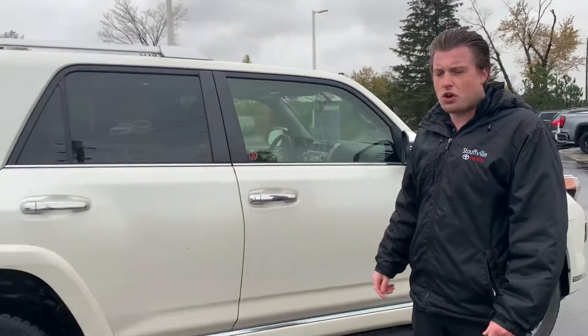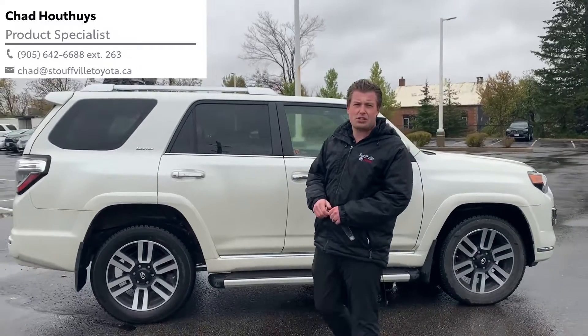As I said, these vehicles don't last long. You can send me an email at Chad at Stovato Toyota and we'll set up a time for you to come see it.